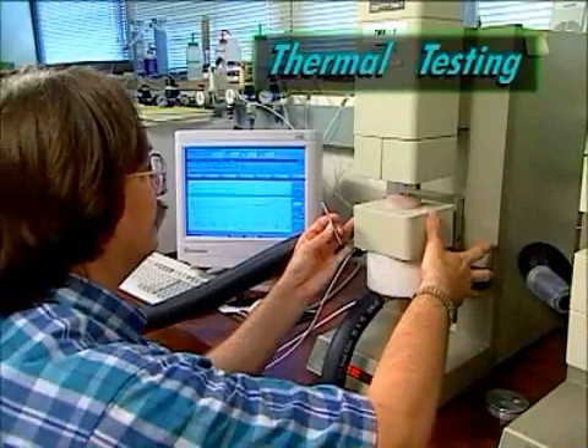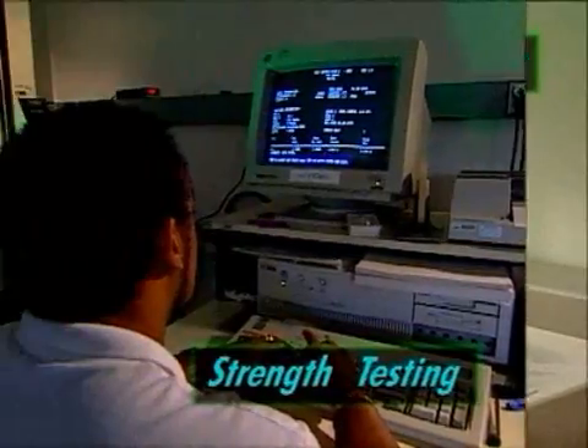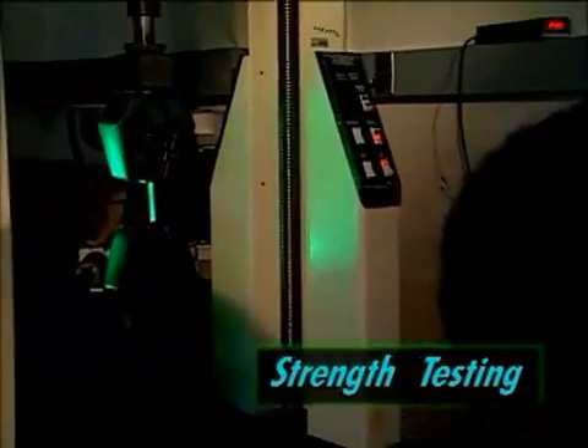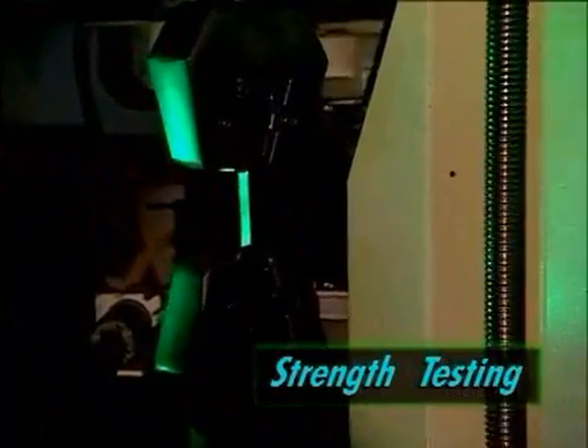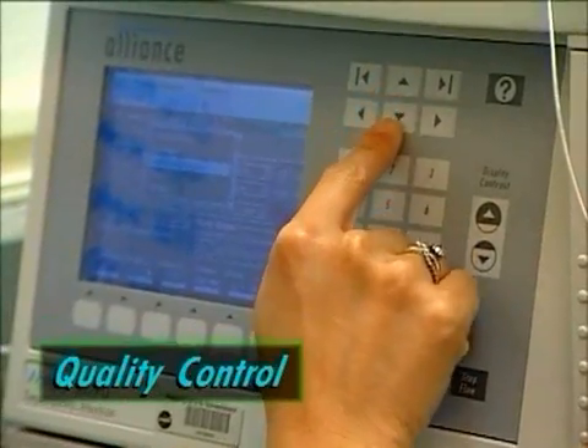These composites are then subjected to rigorous testing in another laboratory. Thermal testing, to check at what temperatures the composite softens. Strength testing, to check the tensile strength, compression, toughness and flexural properties of the composite. Extensive testing is also done for quality control purposes.